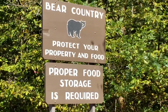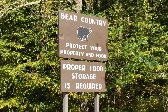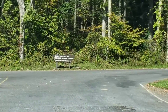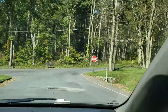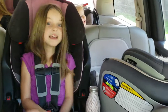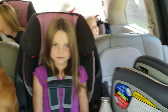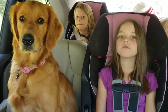Here we are in bear country. We're going to protect our property and food. Tony is getting our camp registration complete, and then we're going to go camp and set it up. Who's ready to be at their campsite? Me! You think Ryan's ready? No. Emily? Are you ready? No. Yippee!